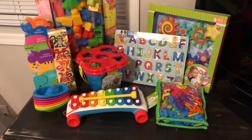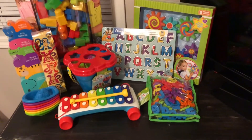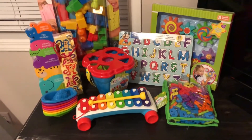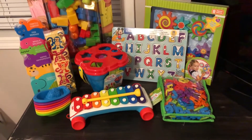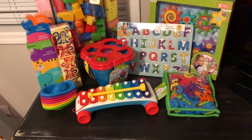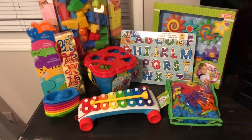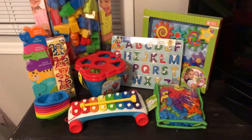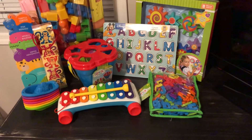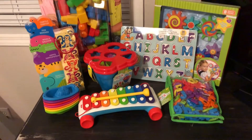I know it might seem like a lot, but we have one child in the family — one grandchild, one great-grandchild — so he's the only little one in the family right now and we really want to spoil him. Also, his presents from his grandparents stay at his grandparents' house, so these toys will only be the ones at our house. Plus, he only has baby toys right now which aren't suitable for his age, so I really wanted to get him some toys that matter.